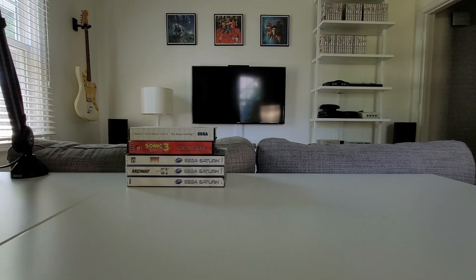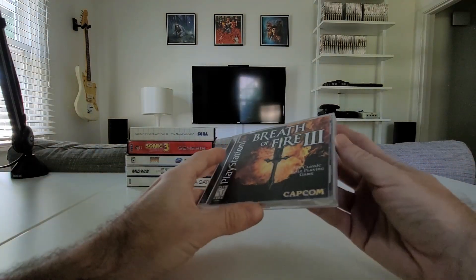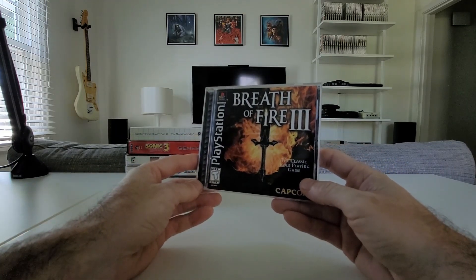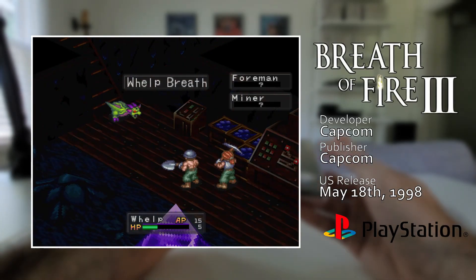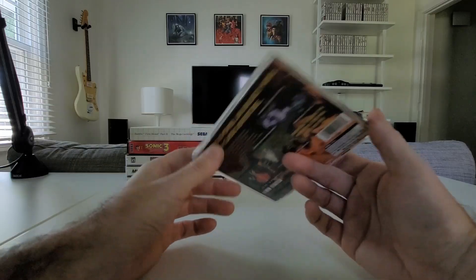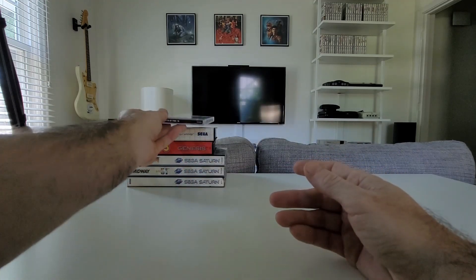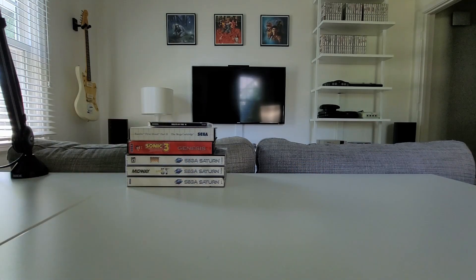Now we move on to the PS1, everyone's favorite. Breath of Fire 3 — a JRPG from Capcom. I wasn't a huge JRPG guy back in the day, but I've been trying to slowly add some more to the collection. Hopefully I'll get some time to play through this — I really don't know much about it. The little I did see of it looked pretty good, so hopefully I get time in the future to start knocking out some of these JRPGs.